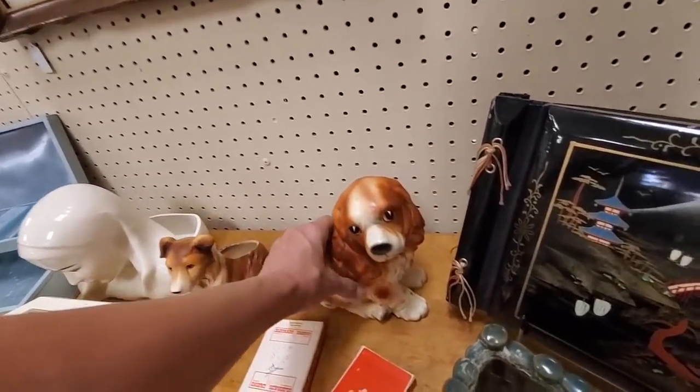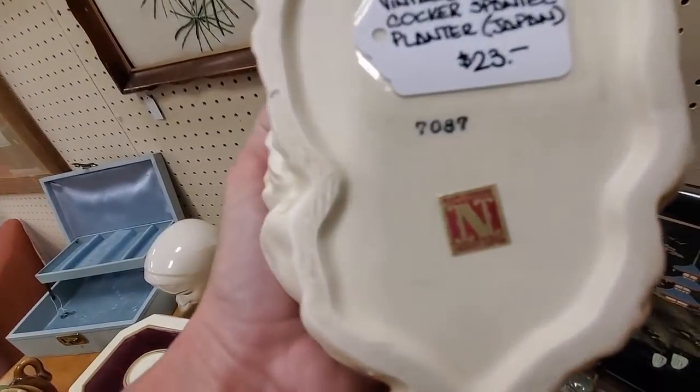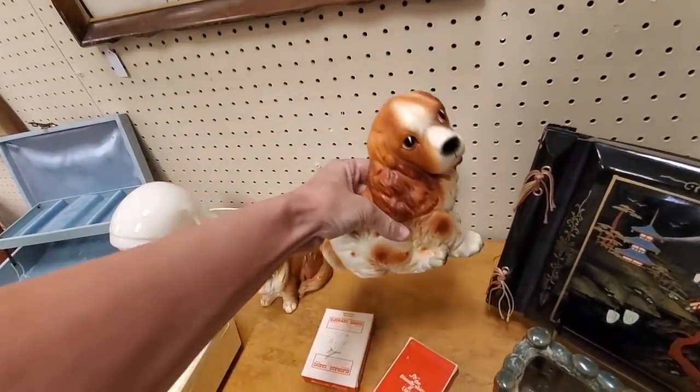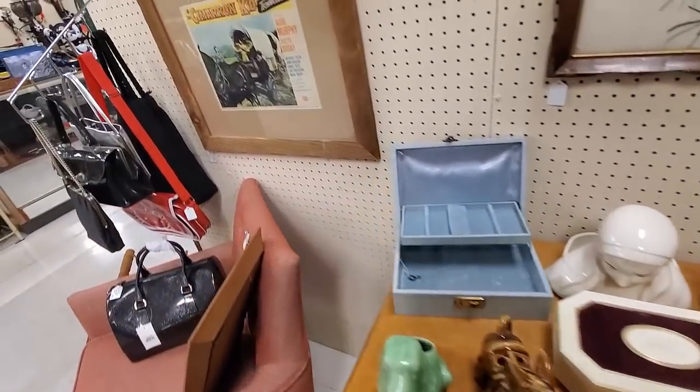I'll look at the dog planter because he's really super cute, but again it's $25. Napco made these dog planters in a bunch of different breeds and they sell for $25 to $35.